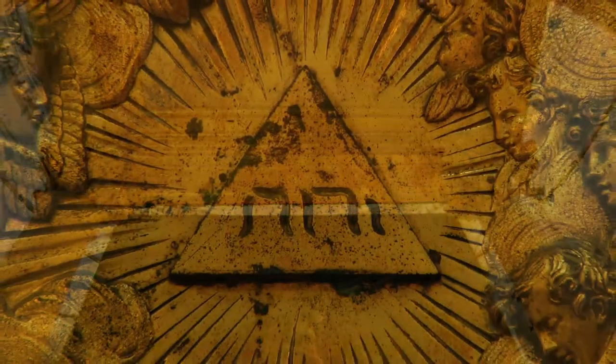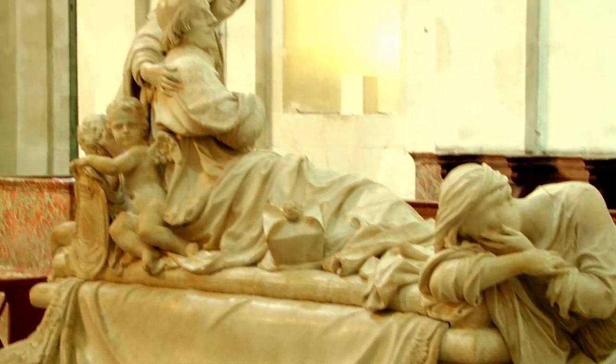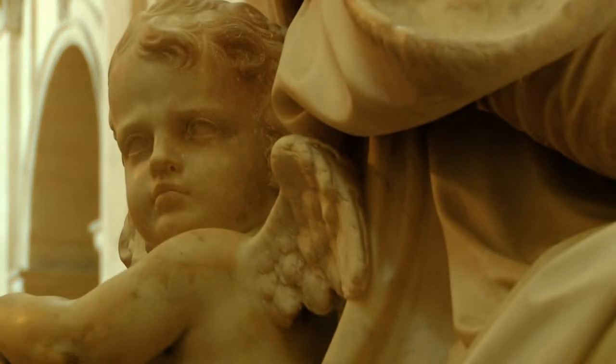Inside the chapel the architecture is plain, in bare stone, simply decorated with pilasters and mouldings that are embellished with statues in the niches of the first floor, the choir, and the altar paintings and the vault.